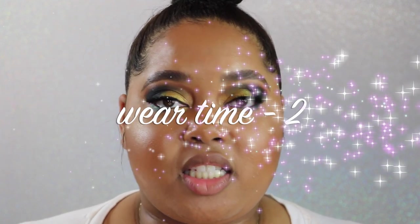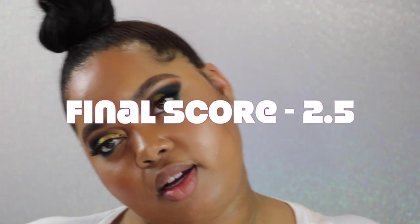For wear time I'm also rating this a 2. The overall score for this concealer is here.